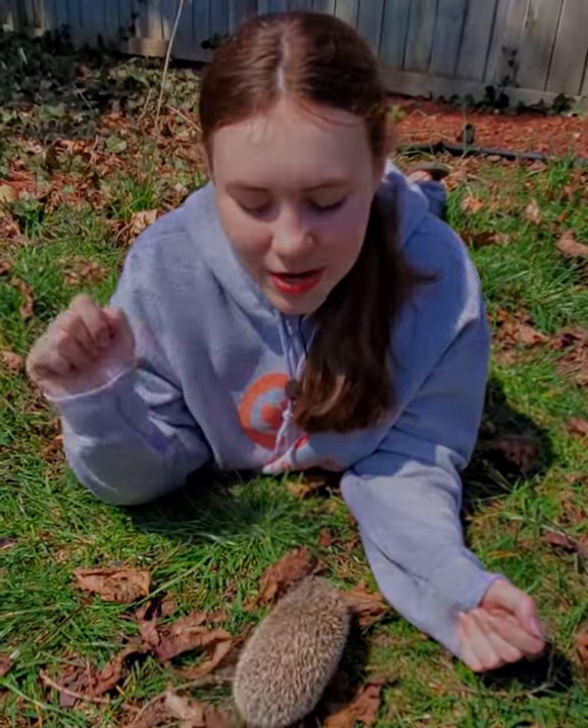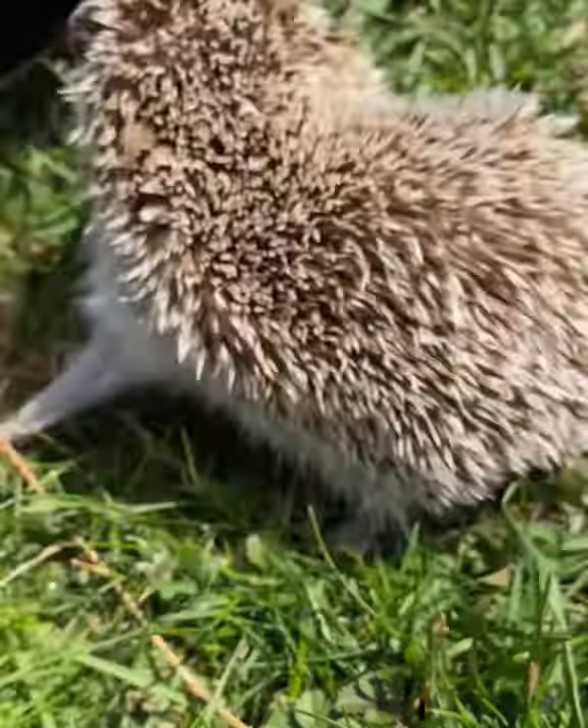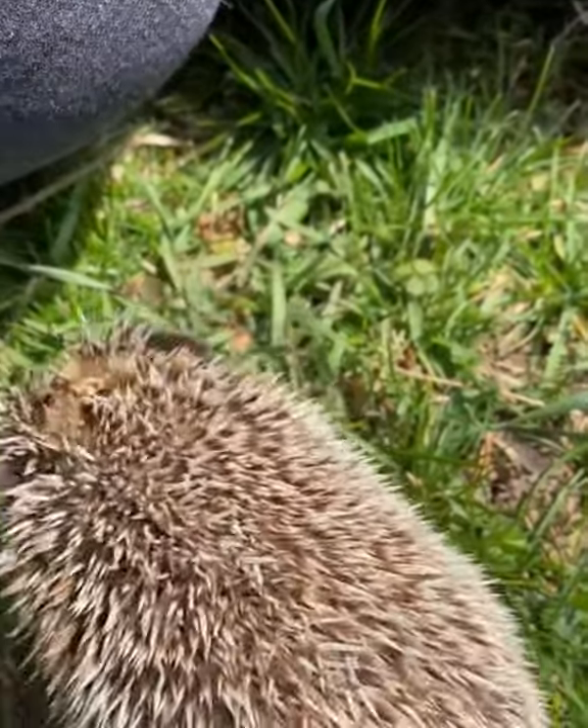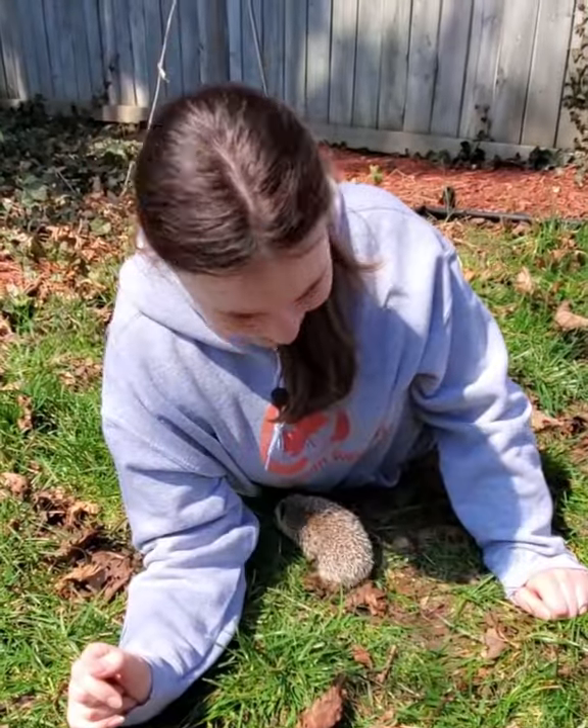Hi friends! This is Radar, one of my honorary reptiles. He is an African pygmy hedgehog, and he's not terribly friendly yet, but he sure is cute.